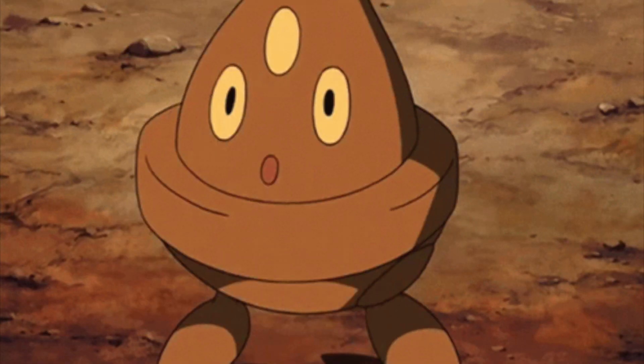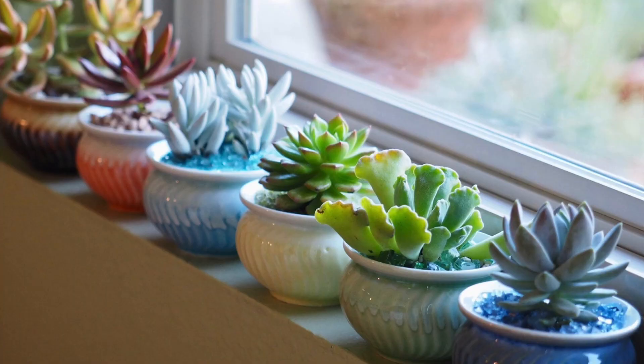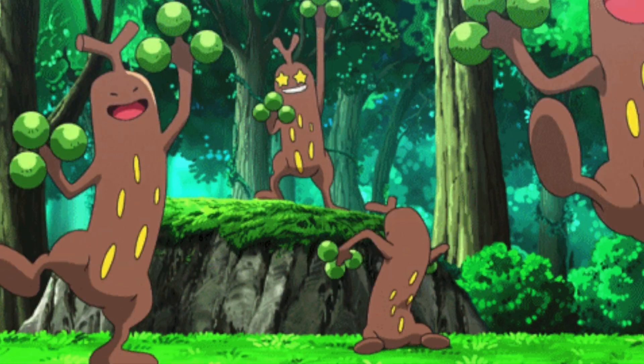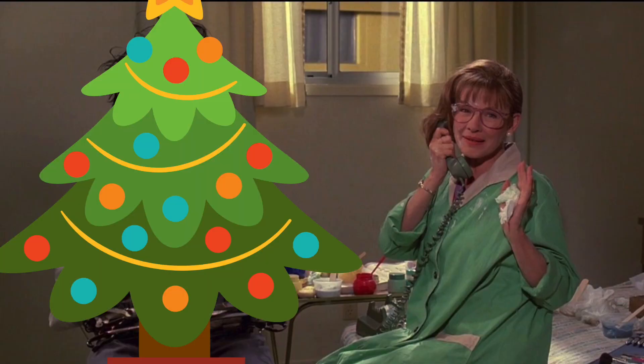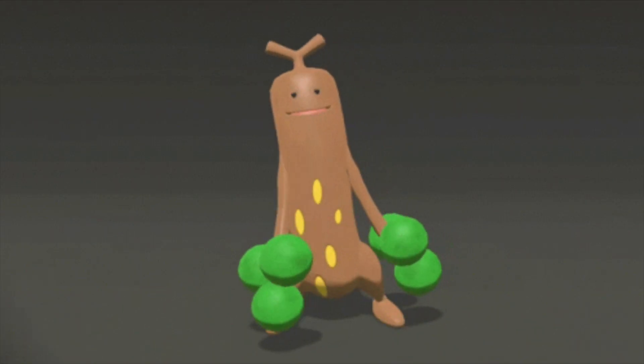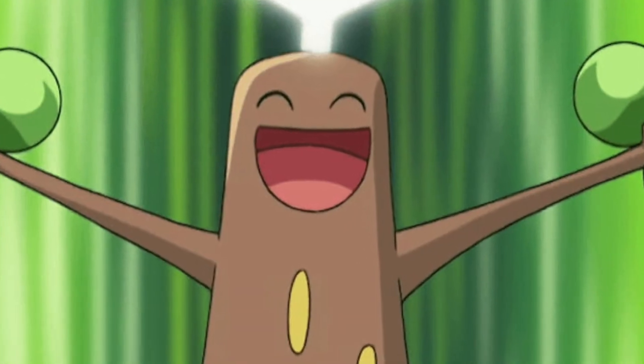Pokemon Facts. Bonsleys look like the sort of succulents that one would gift another person as a housewarming present, and Sudowoodos look like giant twigs with green softballs for hands, like Edward Scissorhands if he was a Christmas tree. Looking at these creatures, one would assume that they're grass-type Pokemon, but they're actually rock-types.